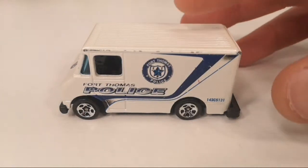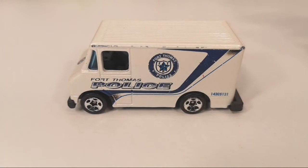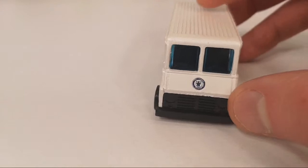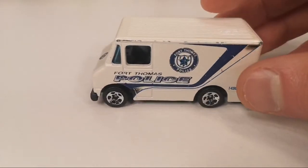First up is the Hot Wheels Combat Medic, and this is in a Fort Thomas police livery. This was part of a cup rods set from 2009. In the United States this was a Target exclusive. Not sure if it was not sold here in Europe and was flown over from the United States — I'm not sure about that — but I found it at this collector's fair.